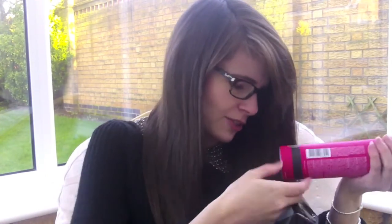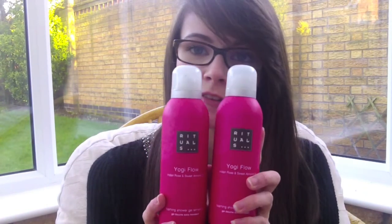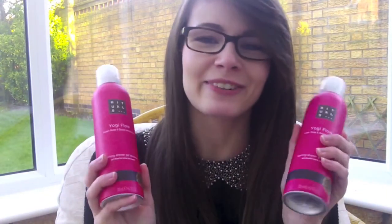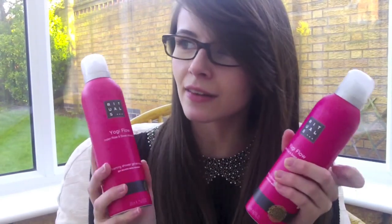The second thing might seem a bit boring but I always use this: I got two of my favourite body wash at the moment, which is the Rituals Yogi Flow Indian Rose and Sweet Almond Oil foaming shower gel. It comes out as a foam and it just smells really, really nice. They're normally around £8.50 but I got these for £5.90, so I just thought why not stock up since I'm pretty much out anyway.